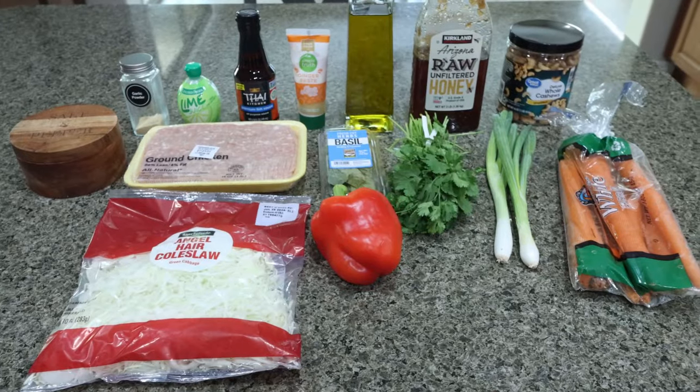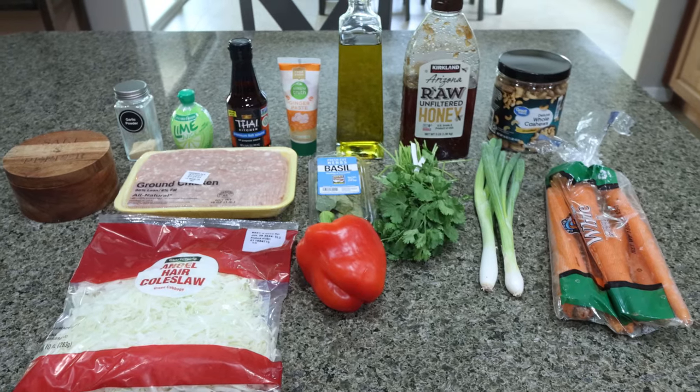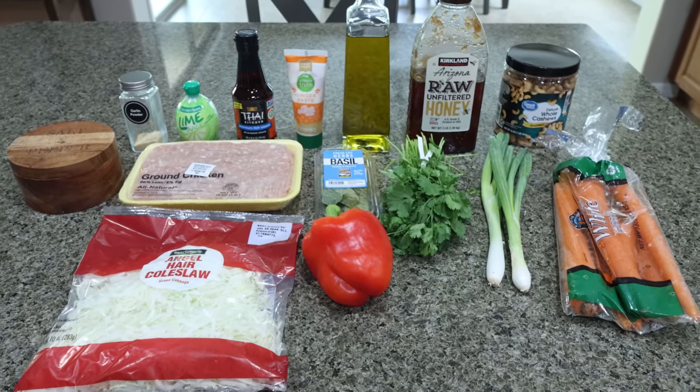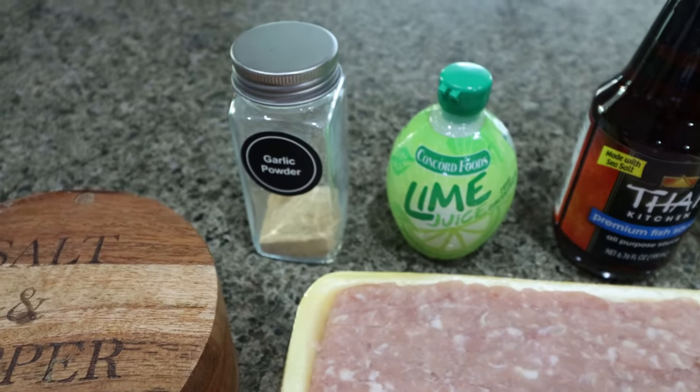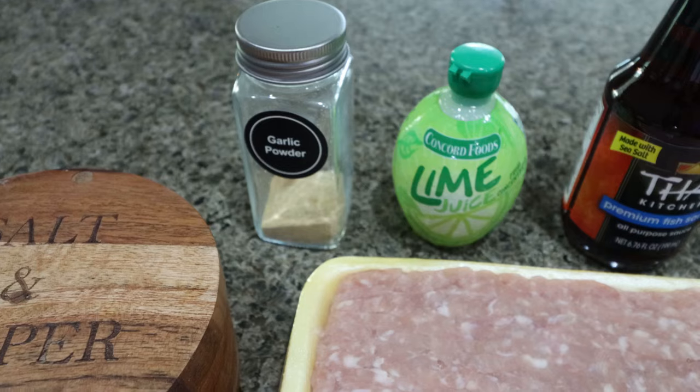For my lunch this week, I'm making Thai chicken salad. I'm so excited for this — it's perfect for summer. You're going to need salt and pepper, garlic powder. It also calls for red pepper chili flakes, but I'm omitting that because I don't want the added spice.